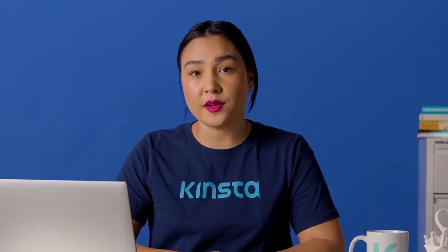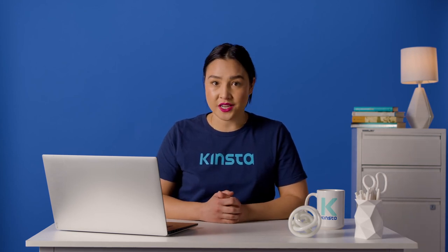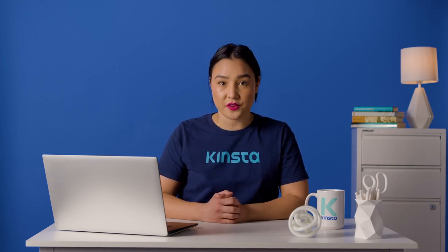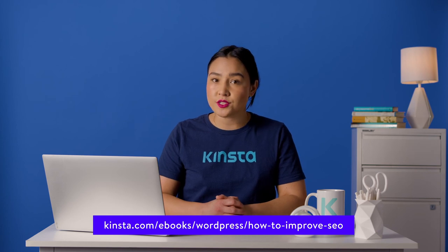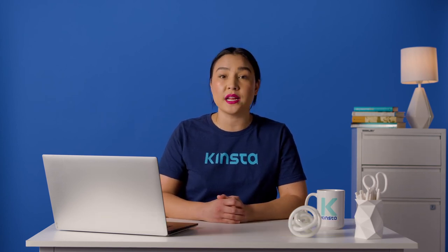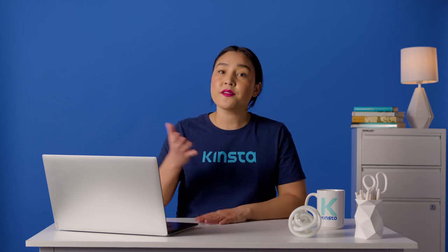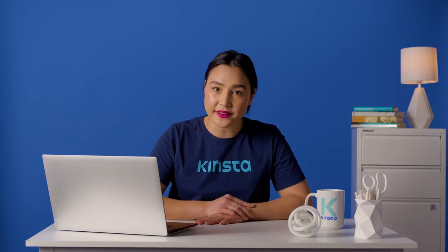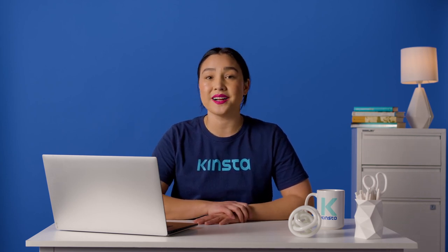If you have any leftover questions about becoming a freelance writer, let us know in the comments section below. If you're looking to boost your site's organic traffic and beat out your competition, then we have the perfect e-book for you. Download our free Ultimate Guide to SEO e-book to gain access to the 50-plus tips we use to grow our own organic traffic by more than 123% year after year. Thank you so much for watching. If you found this video helpful, please don't forget to like, subscribe, and hit the notification bell for more tutorials, explainers, and helpful content like this.